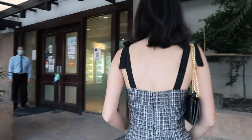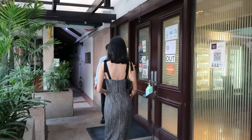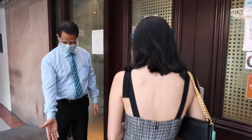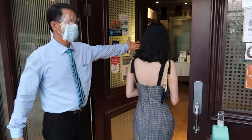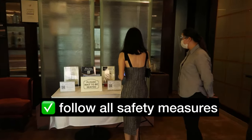Hello everyone, welcome back to my channel! For today's video, I want to take you through the House of Wagyu Stone Grill experience. Of course, before indulging in a delicious meal, we are encouraged to follow all safety measures to keep safe and healthy.